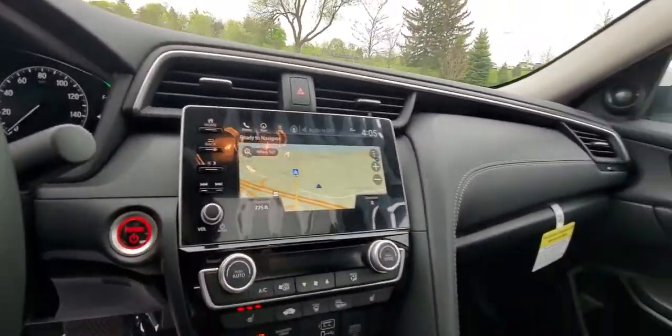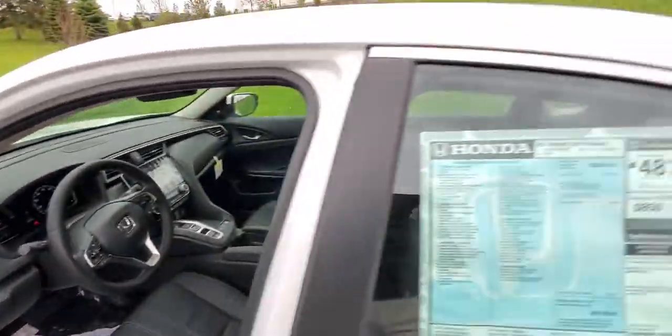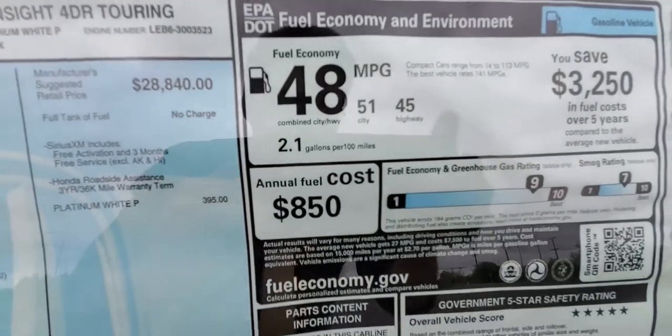Full leather interior with EV mode, navigation, high fidelity stereo, and heated seats. And just to top it off, you get 48 combined, 51 city, 45 highway.